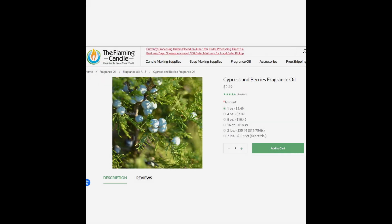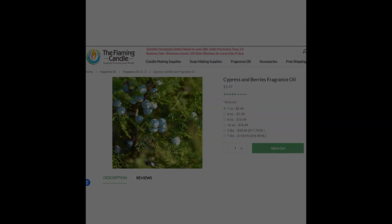This next fragrance deserves a bit of discussion — it was a little hard to figure out. Way to go, MCC. This is Polynesian Christmas, and I'll admit that I'm stumped on this one. However, based solely on the scent notes, fragrance descriptions, and reviews, I'd say the absolute closest fragrance is one from Flaming Candle called Cypress and Berries. You can purchase one ounce for $2.49. It's a really great fragrance — you get a little bit of cypress, and it's a Christmas scent disguised as not a Christmas scent.